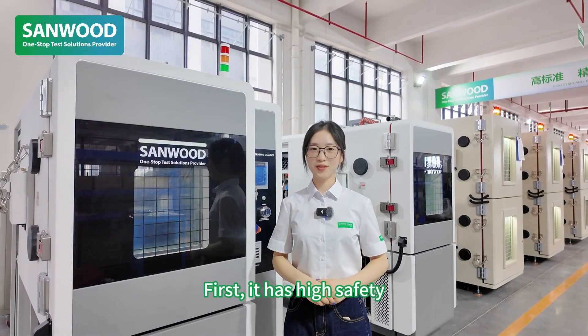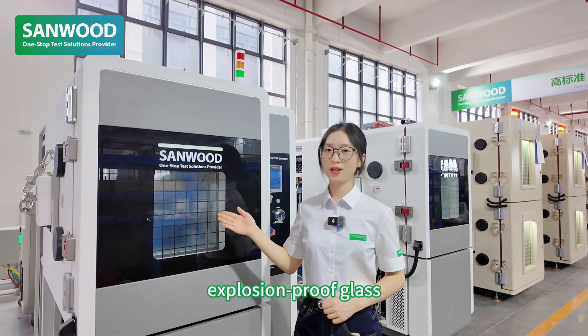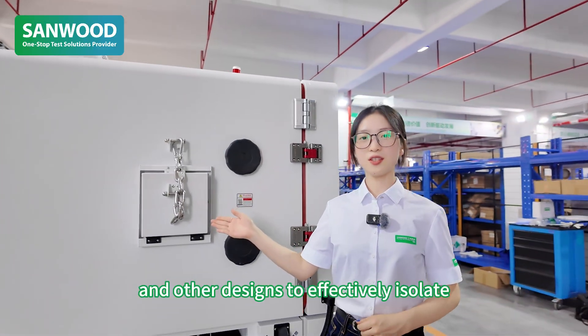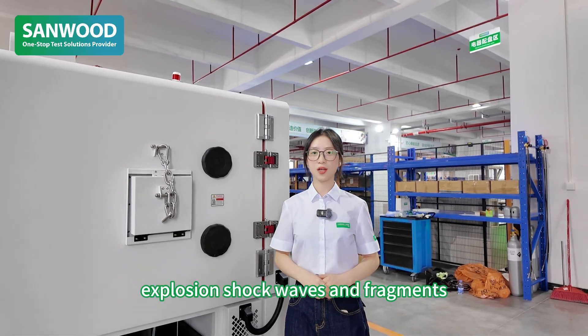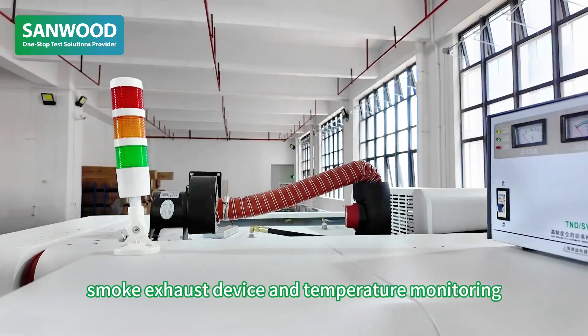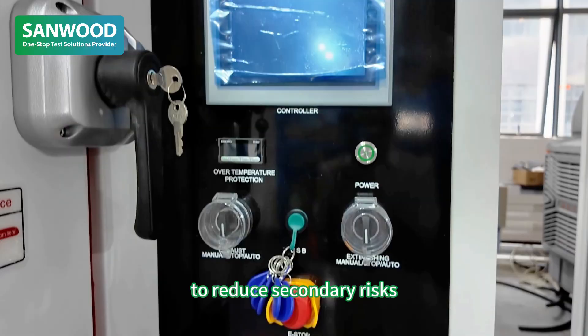First, it has high safety. It adopts reinforced build plates, explosion-proof glass, and pressure-relief devices, designed to effectively isolate explosion shock and fragments. Equipped with automatic fire extinguishing systems, smoke exhaust device, and temperature monitor to reduce secondary risks.